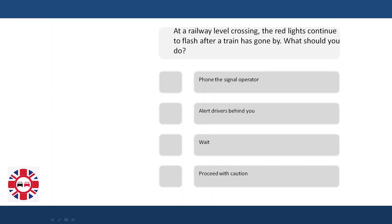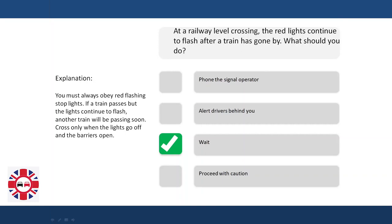At a railway level crossing, the red lights continue to flash after a train has gone by. What should you do? Phone the signal operator? Alert drivers behind you? Wait? Proceed with caution? Explanation: You must always obey red flashing stop lights. If a train passes but the lights continue to flash, another train will be passing soon. Cross only when the lights go off and the barriers open.